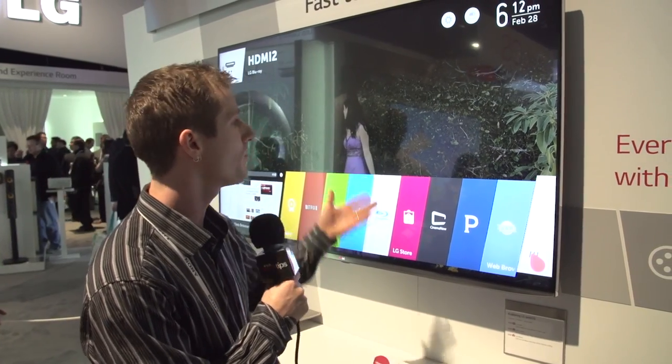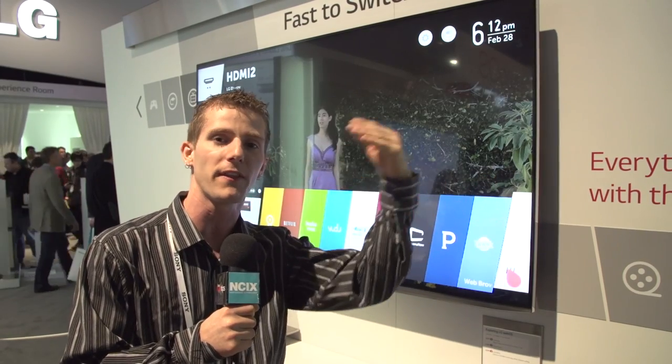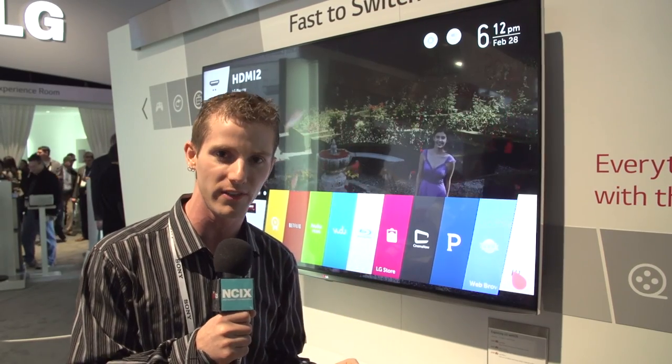The last feature is the live menu — you don't have to navigate away to a separate menu with a static background. You can keep your content playing in the background while navigating all of your smart TV's features.